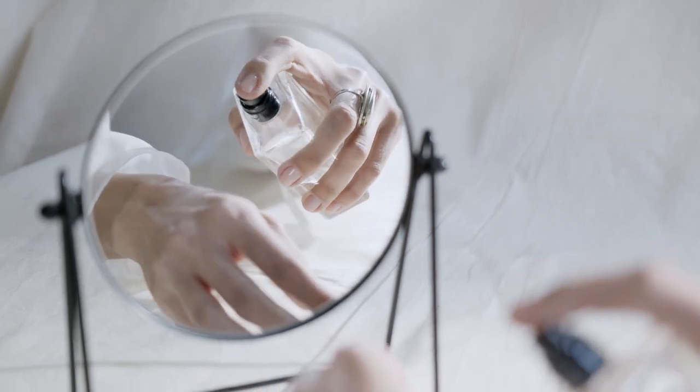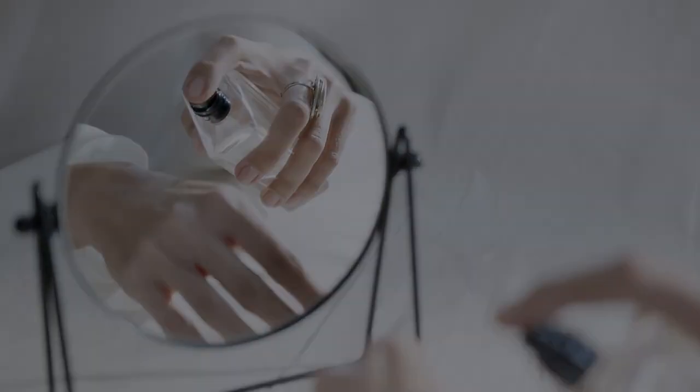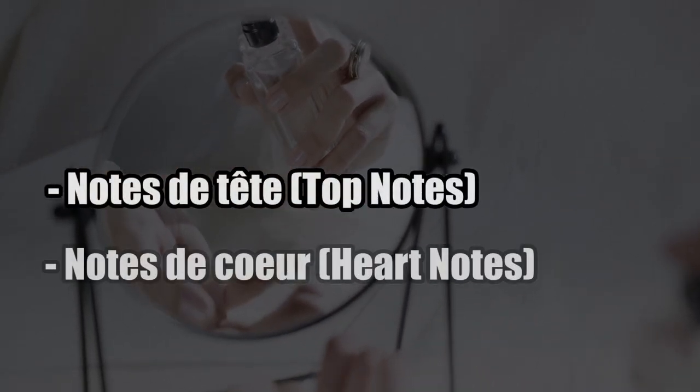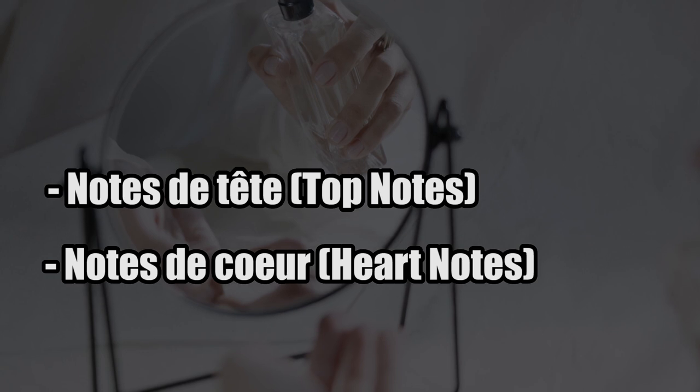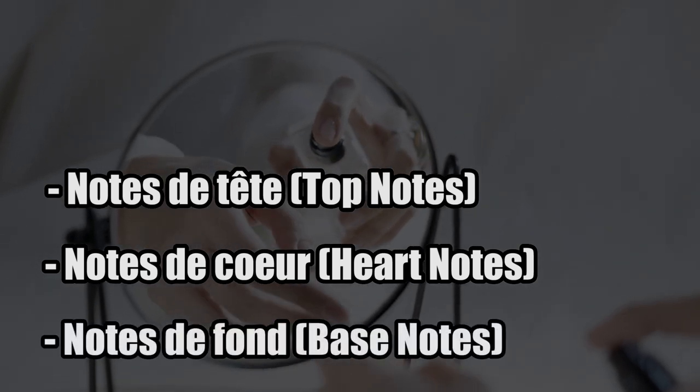Each essential oil and perfume comprises three notes: notes de tête, or top notes; notes de cœur, known as central or heart notes; and notes de fond, also called base notes.